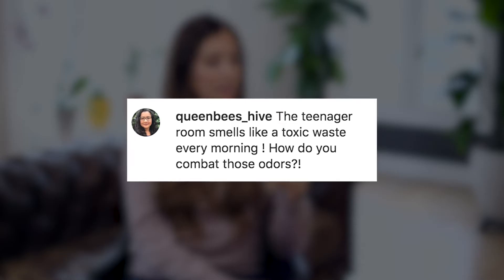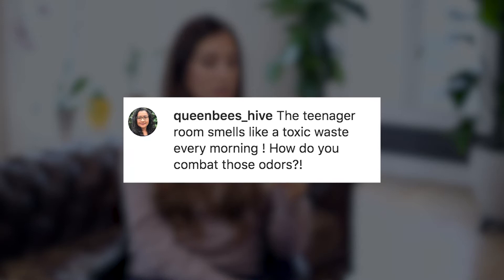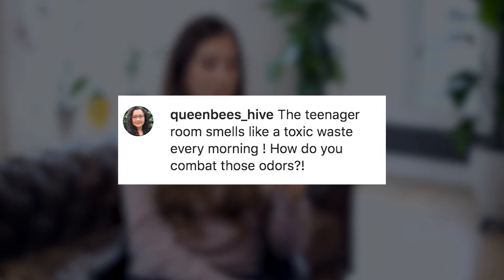QueenBees_hive asks: the teenage room smell is like a toxic waste dump every morning. How do you combat those odors? Well, you shut the door — no, I'm kidding. Seriously: sheets are a big contributor to that, so make sure linen is washed regularly. If there's dirty laundry in there, it should come out — that contributes to a lot of the smells. Also, teenagers' bodies are changing and there are a lot of new smells, so staying on top of laundering clothes is really important. Open windows and put open boxes of baking soda in there — that will really help combat odors.